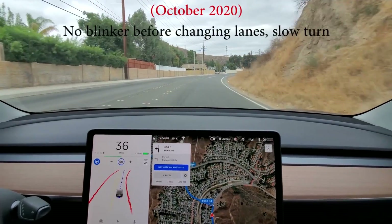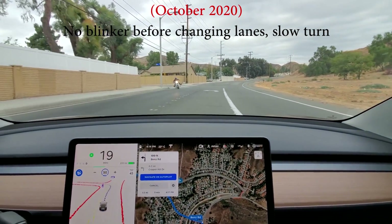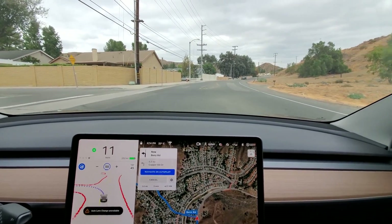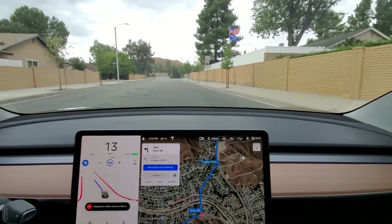I'm manually turning the left turn signal on, just creeping up here. A little slow, but you know, it's doing it.